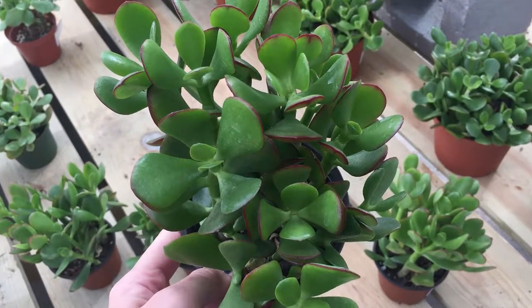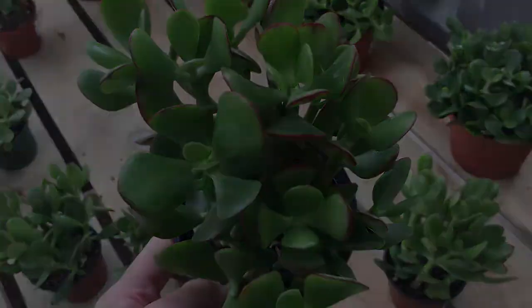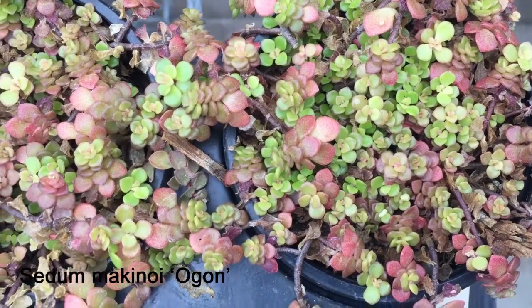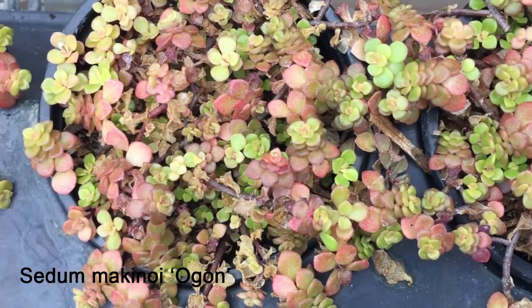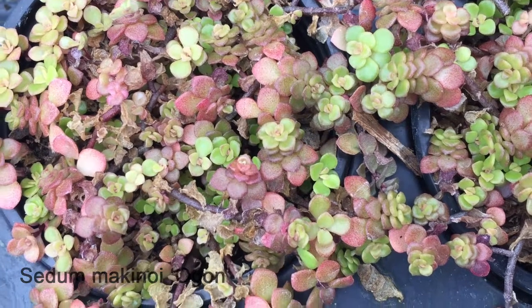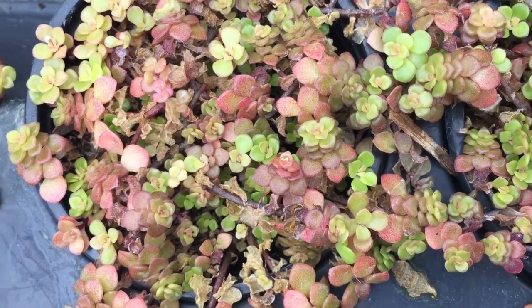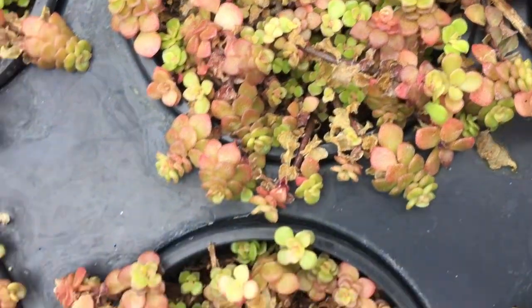One Sedum that blows up my entire theory is Sedum makinoi, common name Ogon. It appears to have a woody stem, and its leaf pattern is symmetrical. However, it grows in little mounds really close to the ground — so I guess that is a deciding factor.